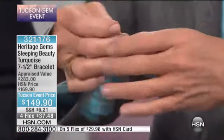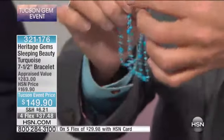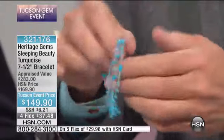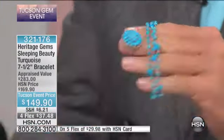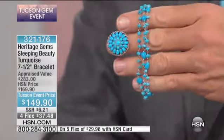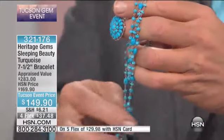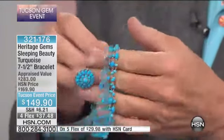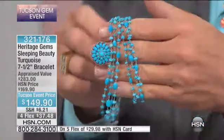It's $149.90. This is so pretty. This piece is just fun. Again, we've been asked by a lot of our ladies on Facebook — more bracelets, something fun, something that moves, something that really has the spirit of Sleeping Beauty. Sleeping Beauty has a couple of great things going for it: it does cut clean, but it still has that organic feel and look. So you can dress it up and dress it down. That's what these bracelets are all about.